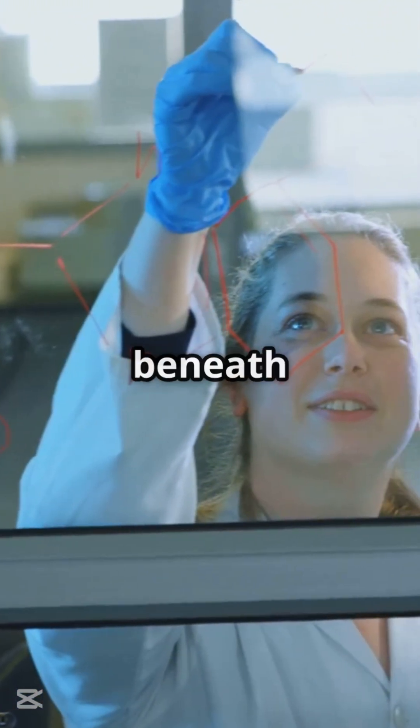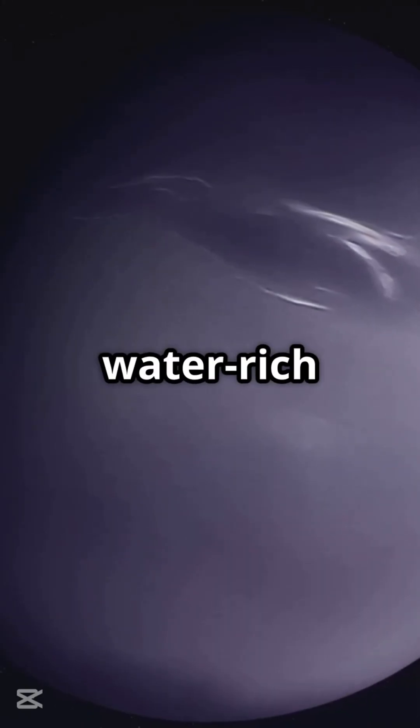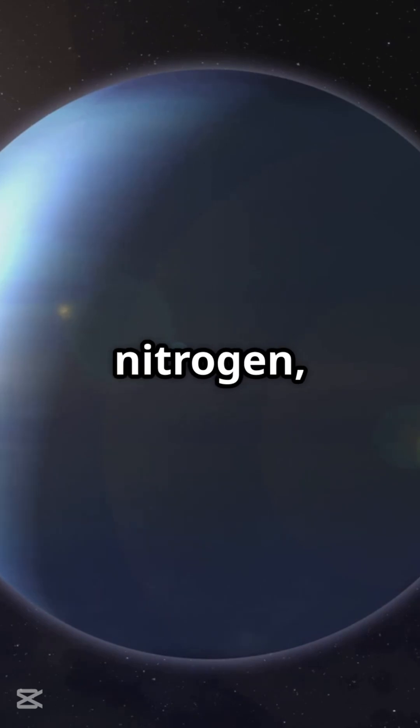Water-rich layer beneath the surface. A new theory proposes that below Neptune's dense atmosphere lies a water-rich layer, separated from deeper layers of hot, high-pressure carbon, nitrogen, and hydrogen.